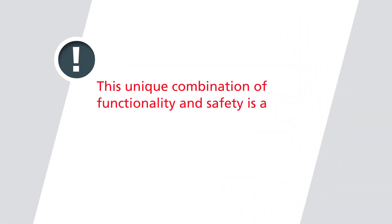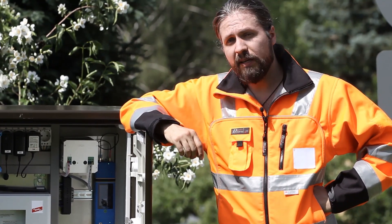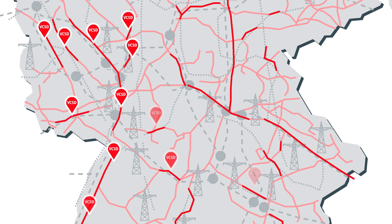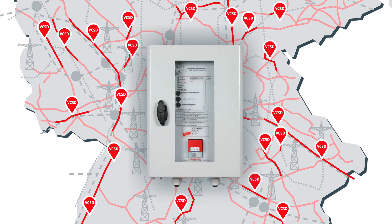This unique combination of functionality and safety is a milestone in the field of decoupling devices. VCSD provides safe and smart protection for my pipeline and all those working on it — corrosion protection for the pipeline and safety for employees. Since I can integrate the smart decoupling device in the CP and management systems, I am always informed about the status of my pipeline, which is an enormous relief and support in my daily work. With the smart decoupling device, entire pipeline routes can be integrated in existing monitoring systems. VCSD gives you the security you need to effectively protect your employees and keep your systems highly available.